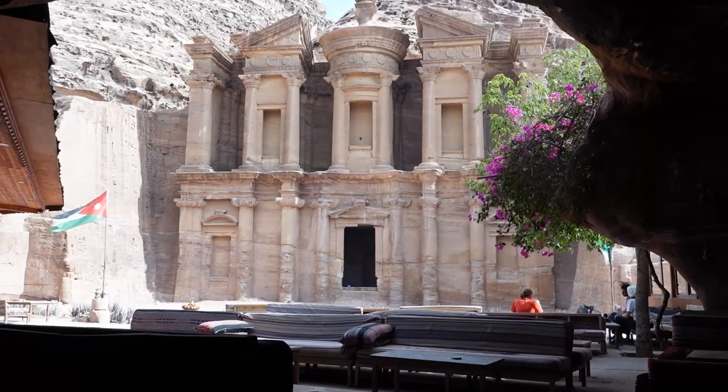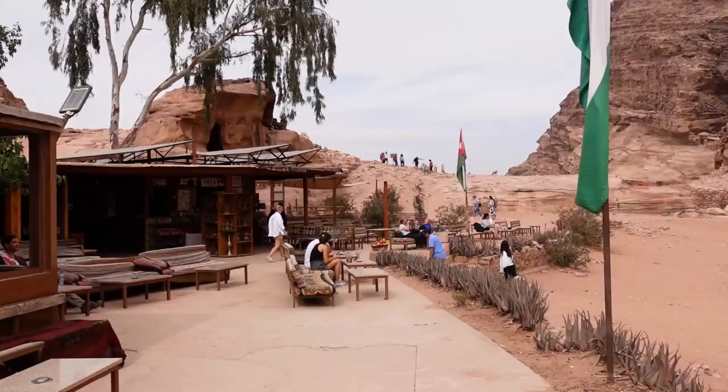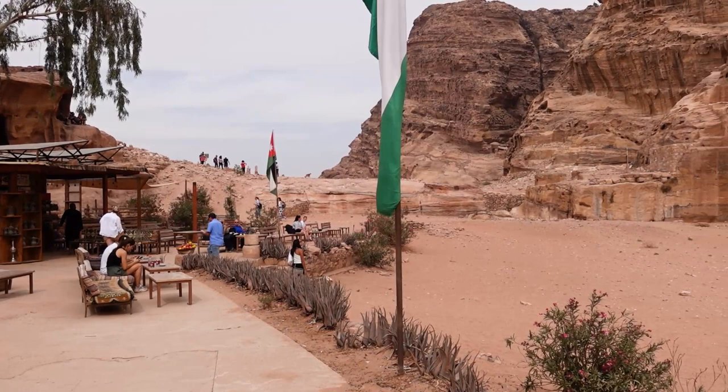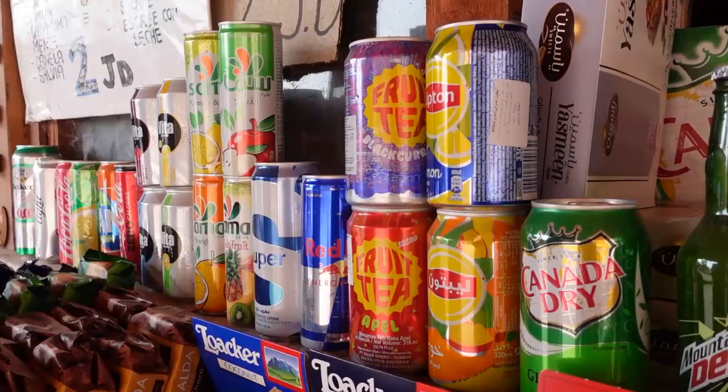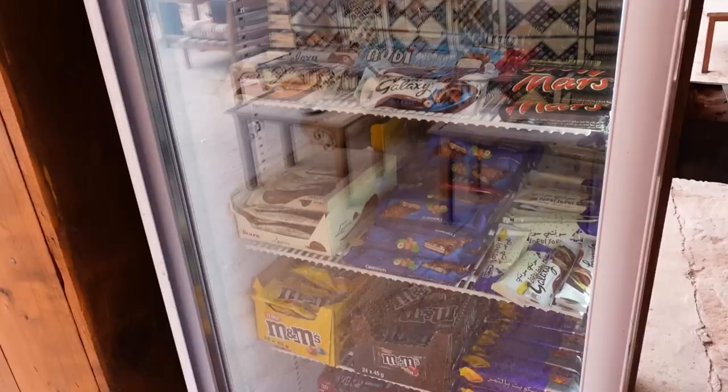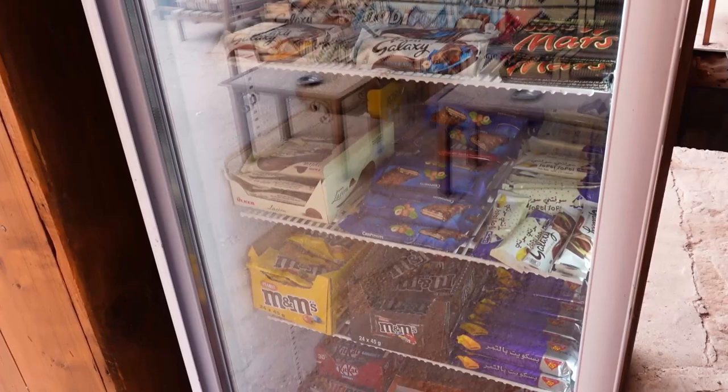As well as the reward of the magnificent monastery when you've hiked to the top of those 800-odd steps, there's also a really lovely big café with comfortable seats overlooking the monastery. They serve just about every drink imaginable — hot teas and coffees, iced coffees, juices, and fizzy drinks — as well as sandwiches, chocolate bars, and crisps. I wasn't aware there was food up here; I thought there was only one place to get food within Petra, so it was quite a nice surprise.